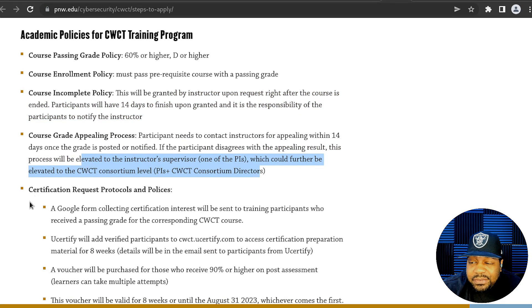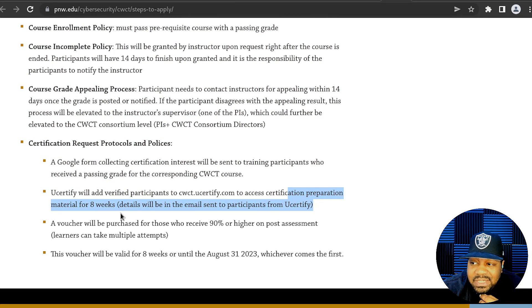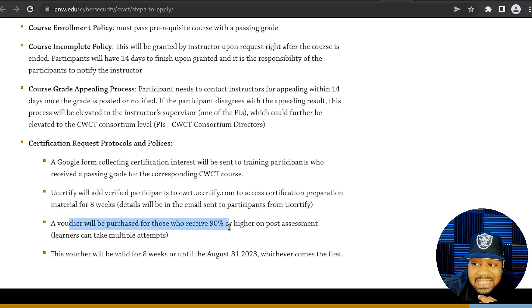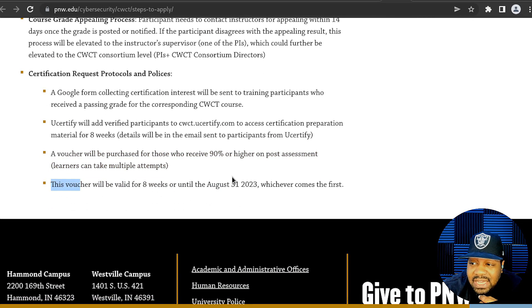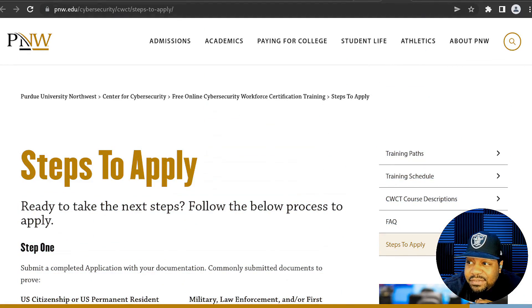There is also a course grade appealing process. For the certification request protocol, a Google Form collects your information, and verified participants are added to cwct.certify.com to access certificate preparation material for eight weeks. A voucher will be purchased for those who receive a 90 or higher on the post-assessment — that's really good. The voucher will be valid for eight weeks or until August 31st, 2023, whichever comes first.